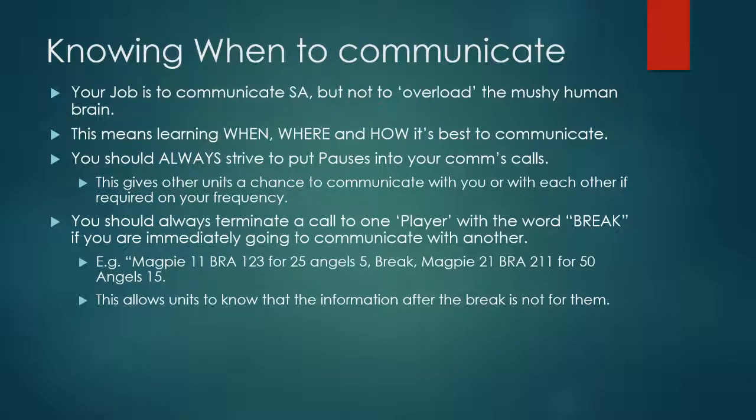You should always terminate a call to one player with the word BREAK if you're immediately going to communicate with another. For example, if you're communicating with MAGPI-11 and then immediately going to communicate with MAGPI-21, you would call: MAGPI-11, BRA 123 for 25, ANGELS 5, BREAK. MAGPI-21, BRA 211 for 50, ANGELS 15. This allows the units to know that the information after the break is not for them.